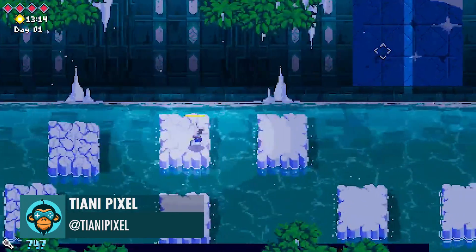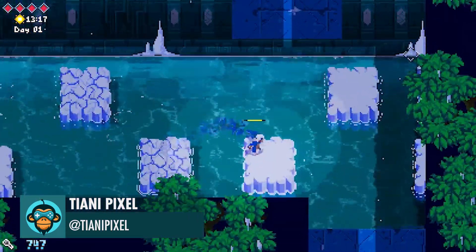Tiani Pixel displays how you can hop against the tide in this 2D Unity title.